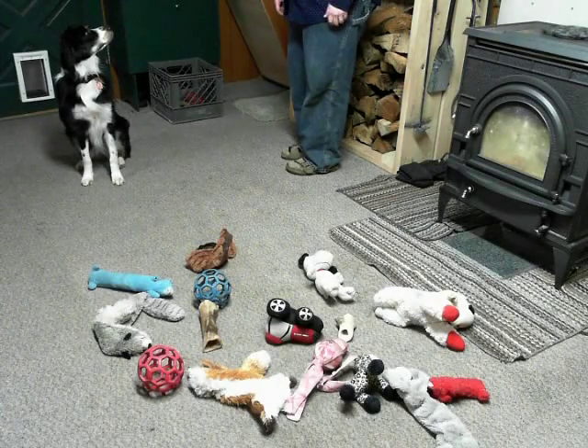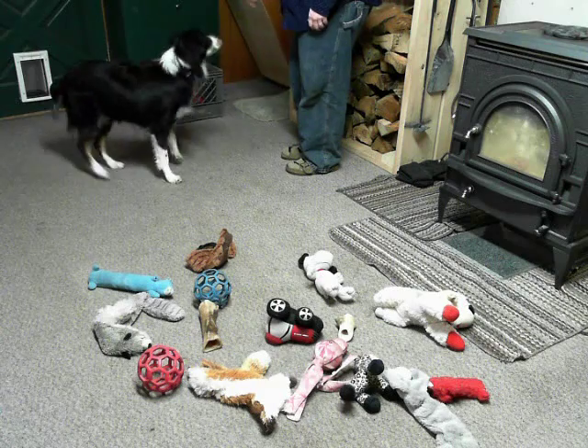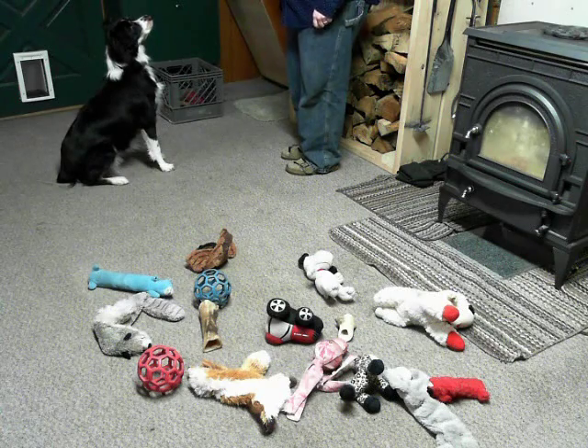So I've been working with Petunia, and her latest trick is learning to put her toys away in the toy box. We're going to work her through the routine of all of her toys right here.